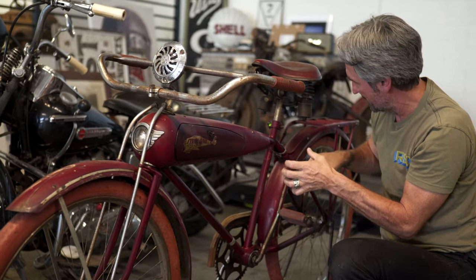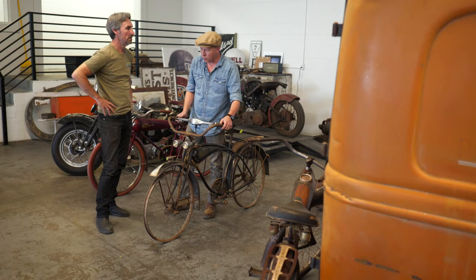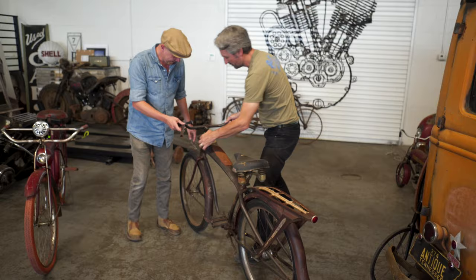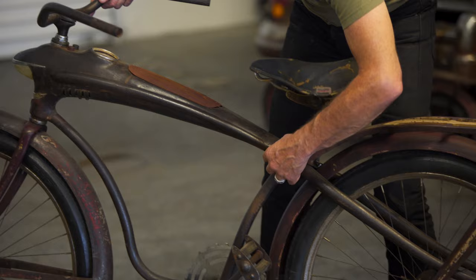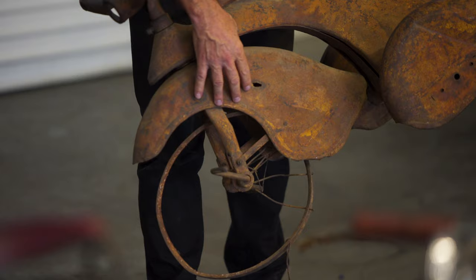From antique to unique, American Pickers' Mike Wolfe is a renowned collector with a special passion for two-wheeled rides. To most people, the stuff he collects looks like old junk. But what Mike sees are mechanical time capsules, each unlocking a portal to our history.